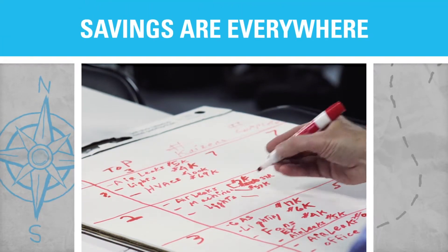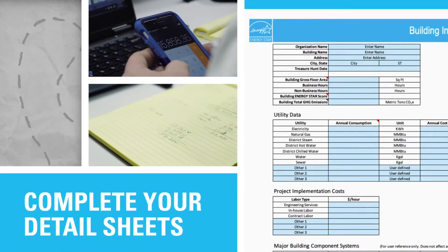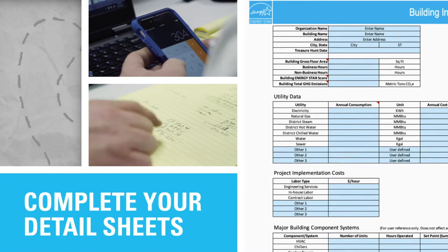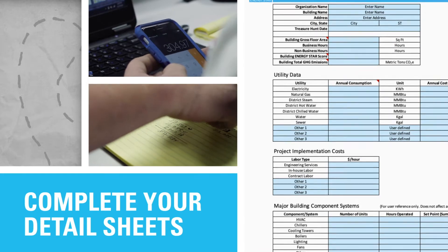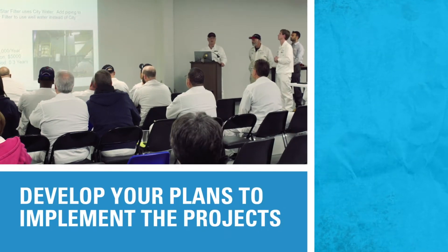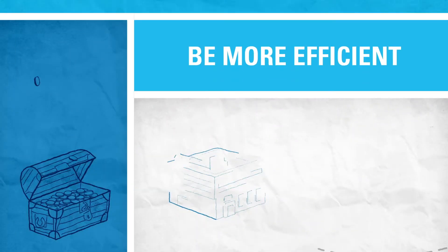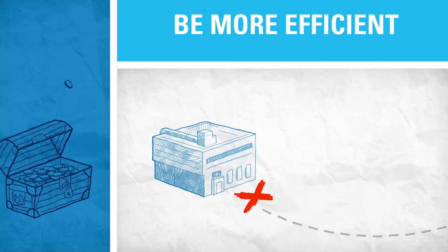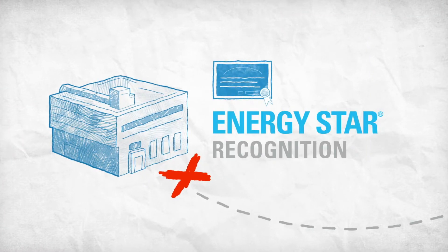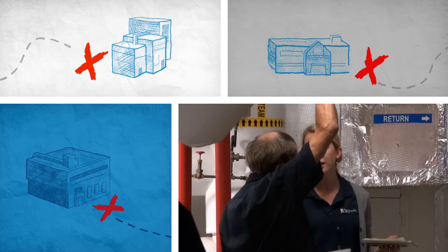Savings are everywhere — who knows what your team will find? After the hunt, schedule time to quantify potential energy savings and complete your detail sheets. Present your estimated savings to management, develop your plans to implement the projects, and share your findings with EPA. You'll help make your site more efficient, earn Energy Star recognition for your participation, and inspire others to dig for their own hidden treasure.